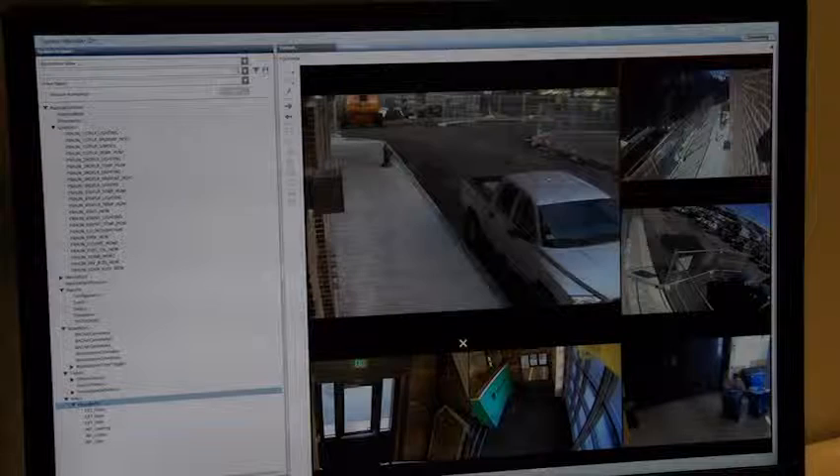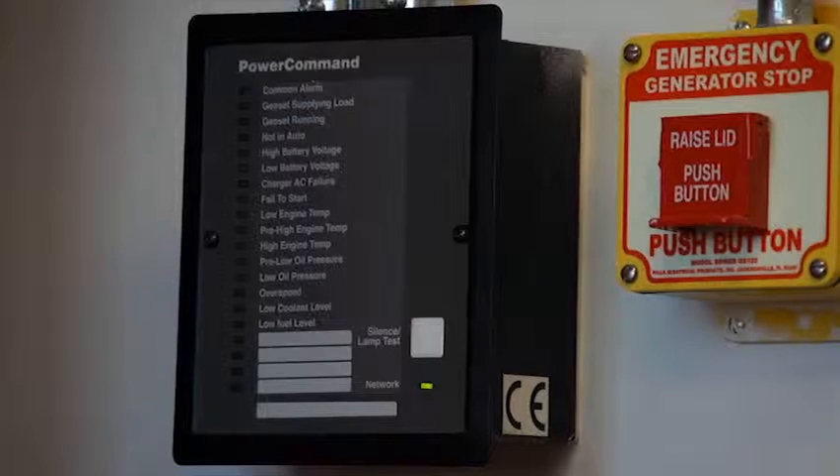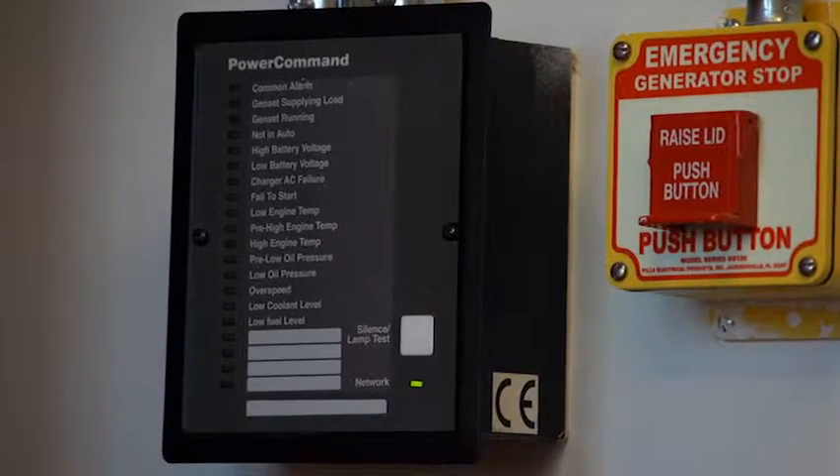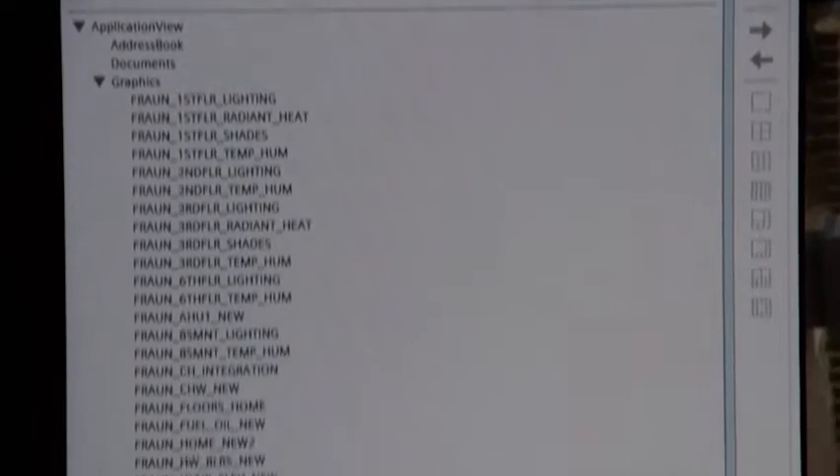We can even see security video. We have fire alarm integration. We have integration into a wide variety of other systems. All that information is available graphically for them to be able to see and operate their facility.